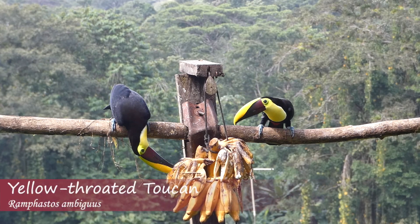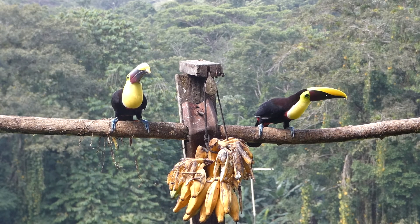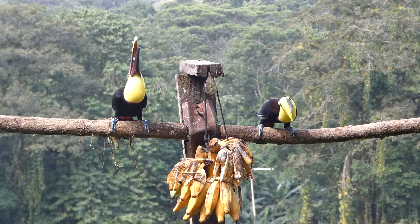The yellow-throated toucan is a large bird with a distinctive bi-colored bill. They are black with a yellow throat and are often found in pairs or small groups.